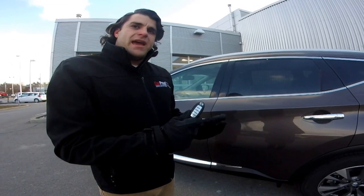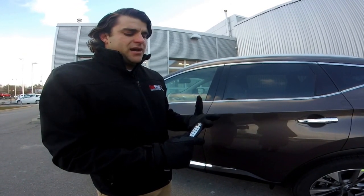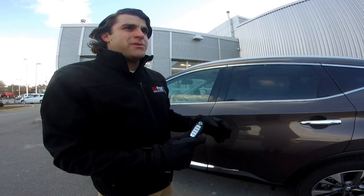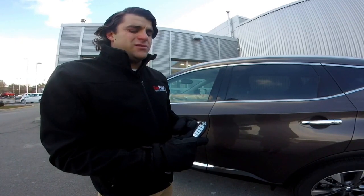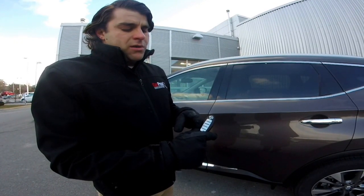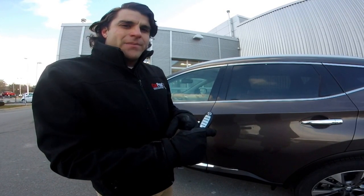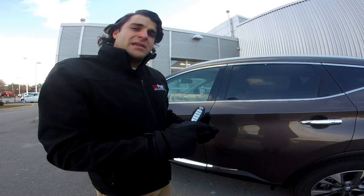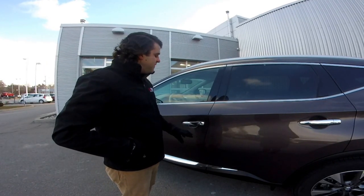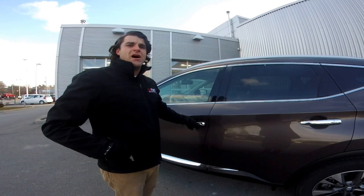Perfect for a day like today in the freezing cold, you do have the remote starter. This one is the intelligent remote start, where when you start it up it's going to automatically adjust your temperature to get the car to 22 degrees. Below the remote starter is your lock, unlock, and power liftgate, and then we have our panic button at the bottom. It is a Nissan Intelligent Key, so I just have to have the key in the proximity of the vehicle and I can push the button to lock and unlock the door.